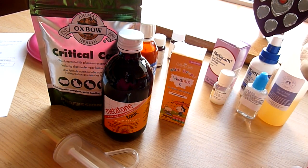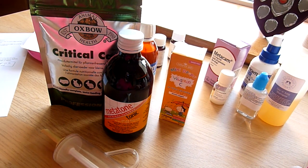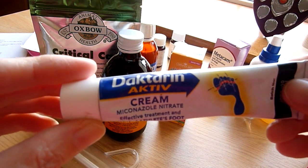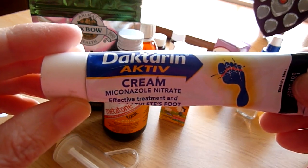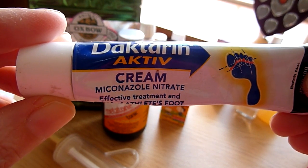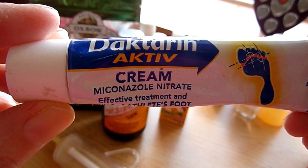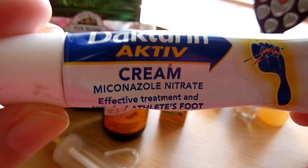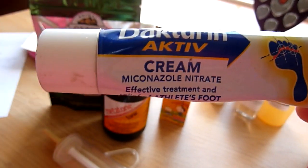The next thing guinea pigs are prone to is fungal infections. If you've got a localised fungal infection, perhaps just on their ears, you can use Dactarin - miconazole nitrate cream - which is available over the counter. Apply that twice a day. It takes quite a while to clear, but just keep going with it.